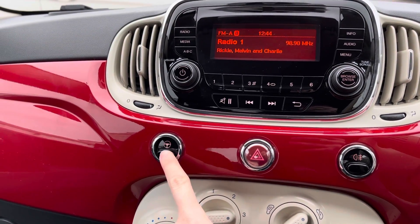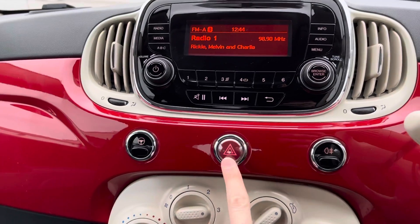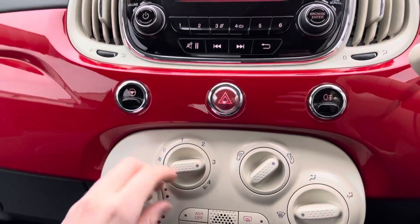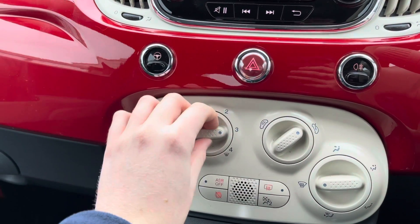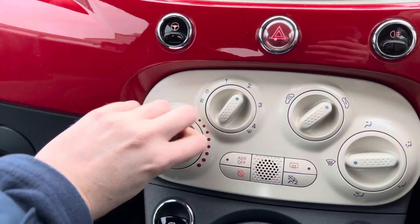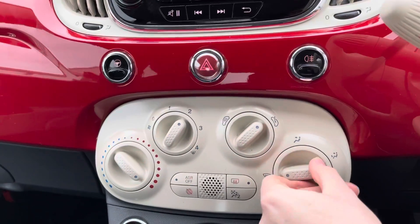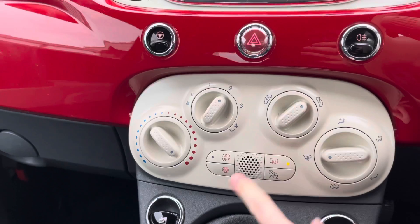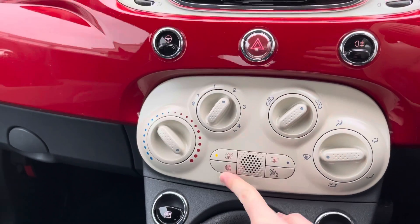Below the radio you have three buttons — one being your city steering, which makes the steering super light and easy to manoeuvre around town, making parking much easier. You also have your hazard lights and your rear fog lamps. Below here you have your climate control, allowing you to easily adjust the temperature in the vehicle. It's very straightforward to use with each switch clearly labelled.